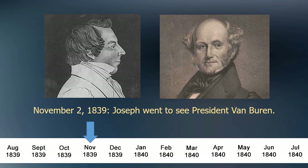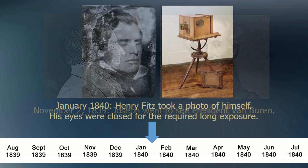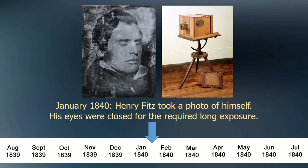When were photographic portraits able to be taken? In New York City, sometime in mid January 1840, Henry Fitz, a telescope maker and early daguerreotype adopter, photographed himself. His eyes were closed for the required long exposure time in direct sunlight. His selfie is America's first known photographic portrait of a living person.